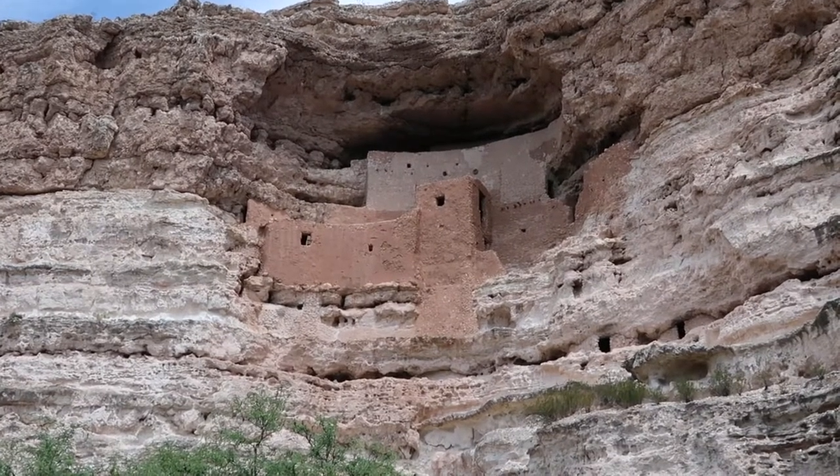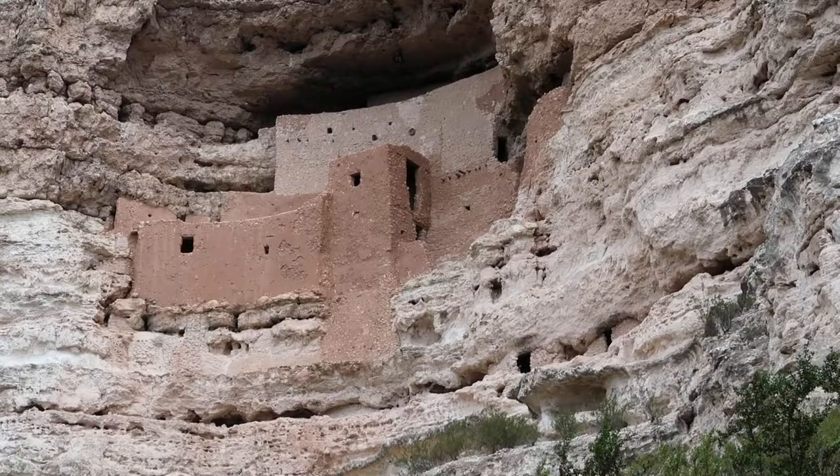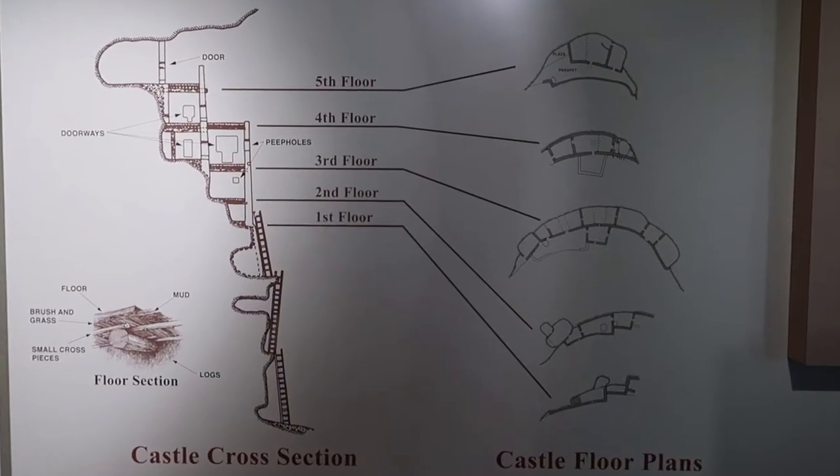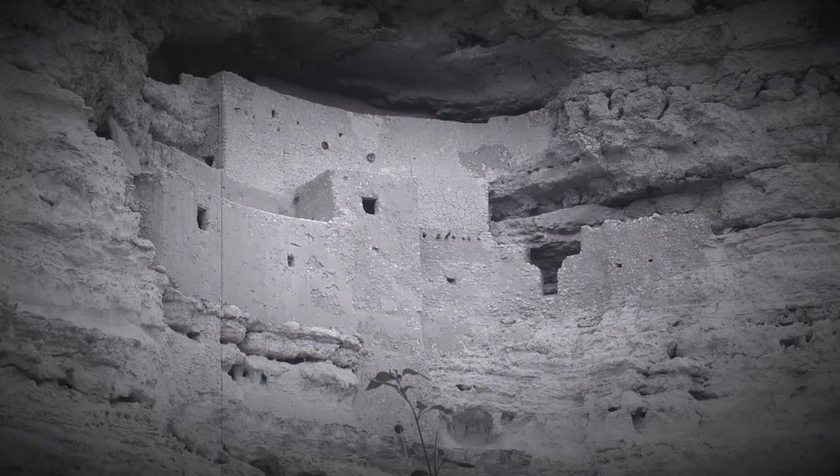As mentioned before, referring to this as a castle might be a bit of a stretch. Regardless, it's still a very impressive structure. Boasting five floors and enough room to house 50 people, I'd say this is one heck of an old-time apartment complex.